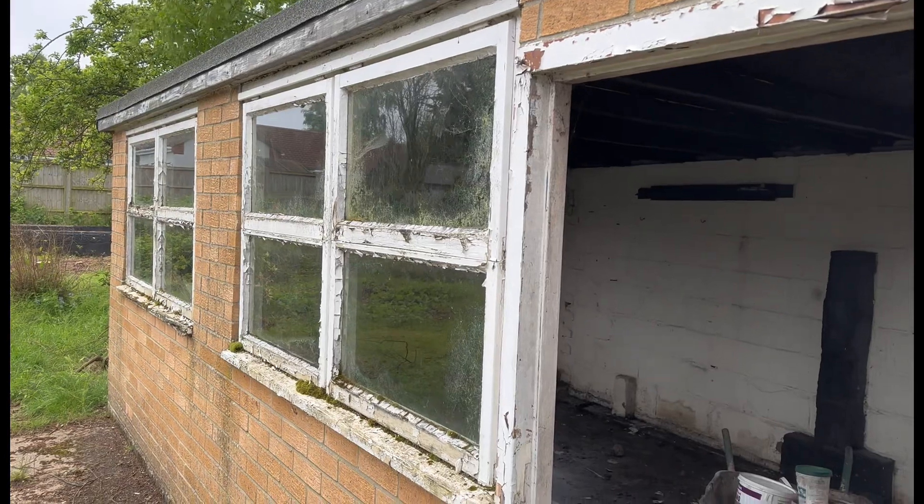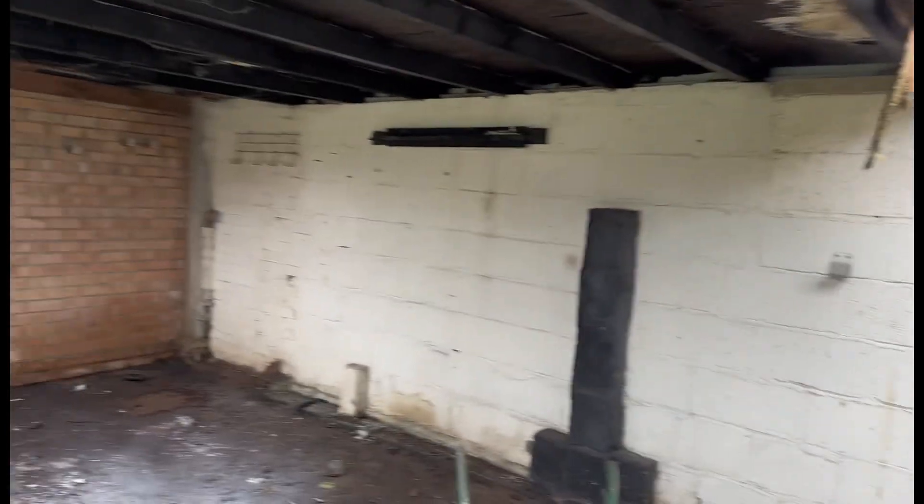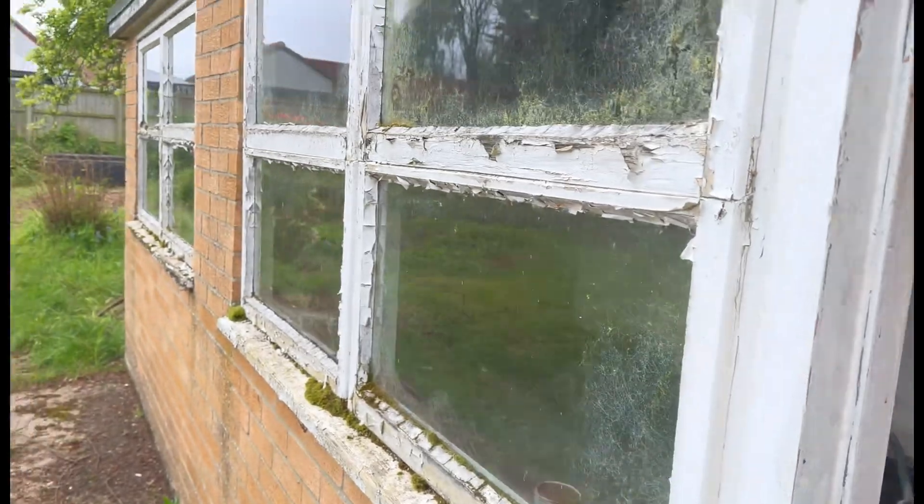The garage is now empty and it's also going to need a new roof, because there's a massive hole there — which is why everything in it was sodden, wet, mouldy, and manky. And there are also the new windows to deal with.